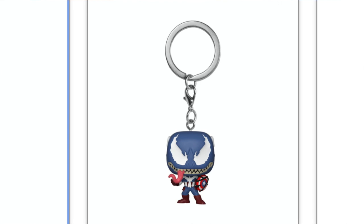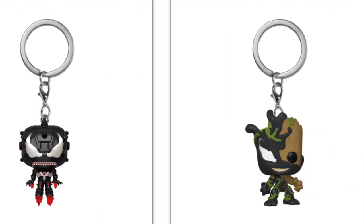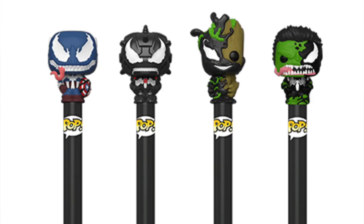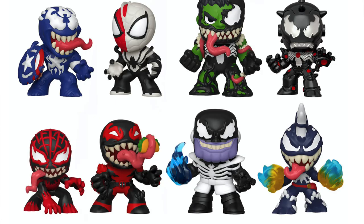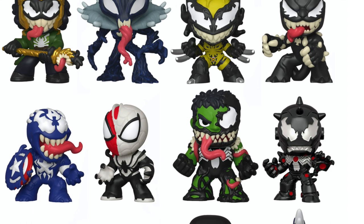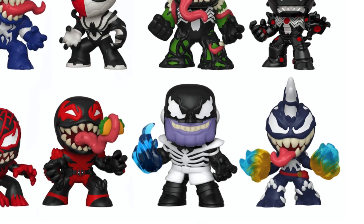We also have Venomized Pocket Pops from the older wave — Venomized Hulk, Captain America, Iron Man — and the new one, Groot. Then we have those same Pocket Pops as Pop Pens. And then Mystery Minis, with two exclusive cases — a Walmart exclusive case and a GameStop exclusive case. The minis include Loki, Groot, X-23, Black Panther, Captain America, Spider-Man, Hulk, Iron Man, Miles Morales, Deadpool, Thanos, and Captain Marvel. The Hulk looks really awesome, Loki looks pretty cool with his staff Venomized, Deadpool is eating a taco, and Captain Marvel has the glowing hands effect.